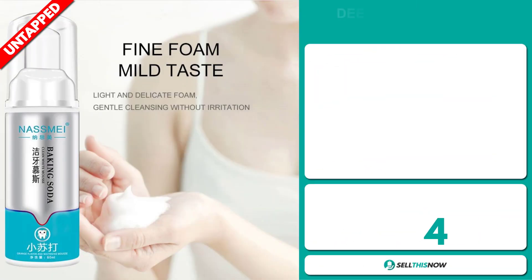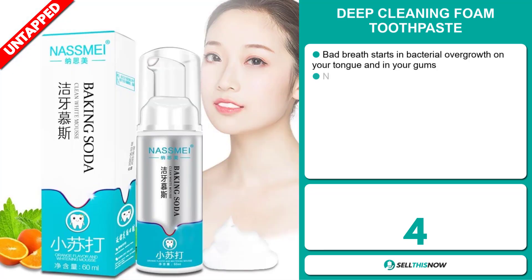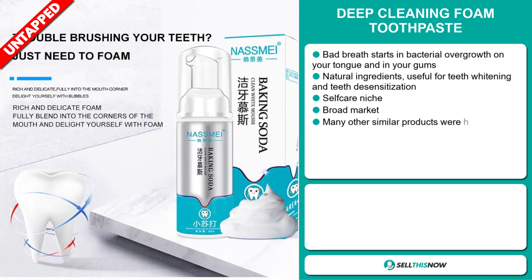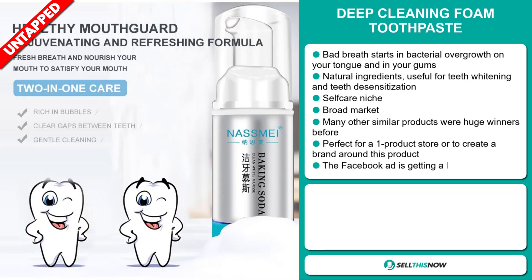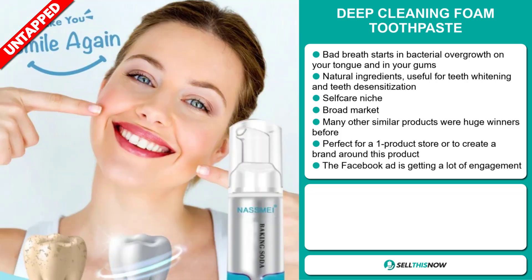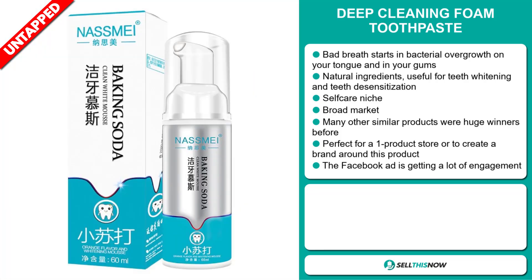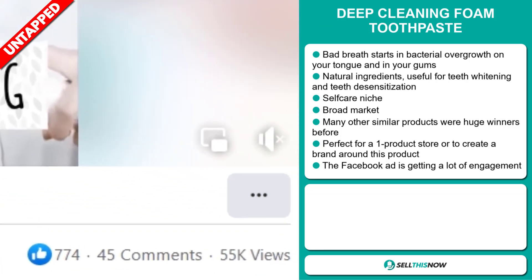Our next product is the deep cleaning foam toothpaste. Bad breath starts in bacterial overgrowth on your tongue and in your gums. This has natural ingredients and is useful for teeth whitening and teeth desensitization. It falls under the self-care niche market. Many other similar products were huge winners before on the market, and it's perfect for a one-product store or to create a brand around. The Facebook ad is getting a lot of engagement.